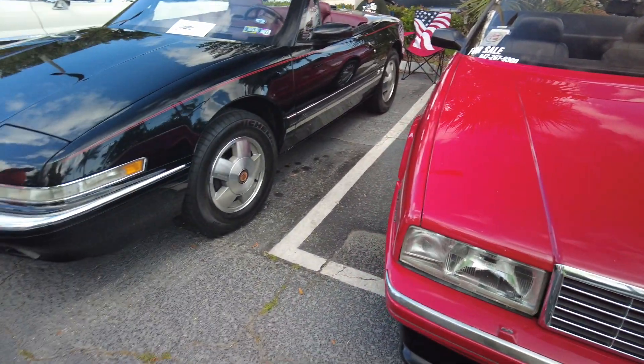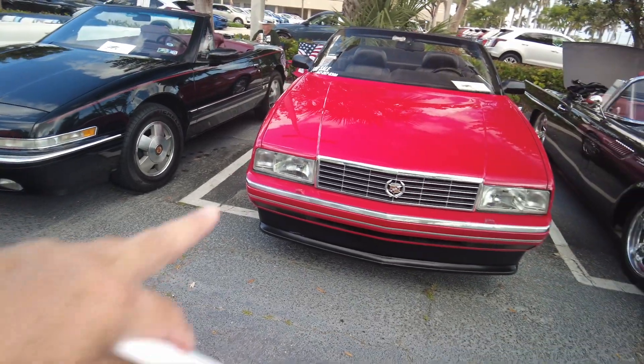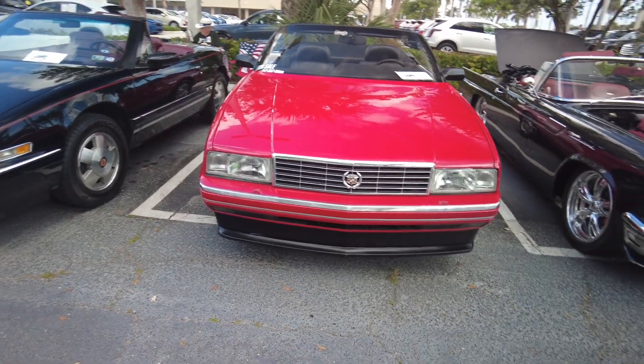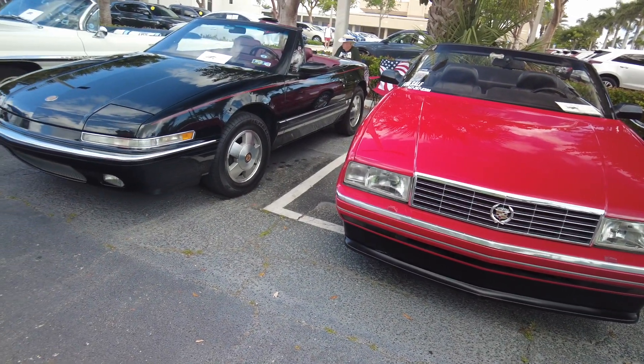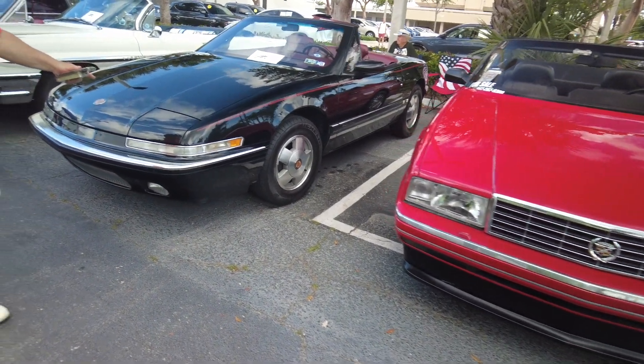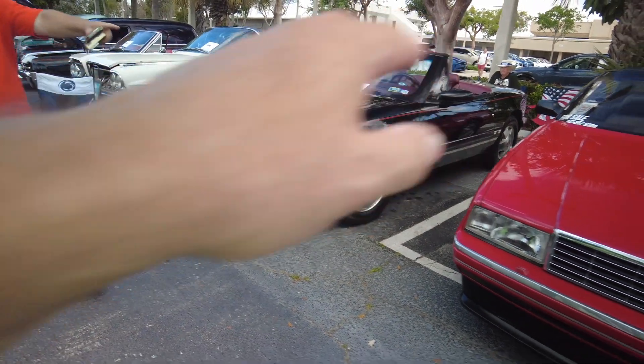How you doing? Excellent — '87, right? '87 and '93. This is a '93, right? '93. And do you know when they actually came out with these? We got '88 to '98. Oh, so you're right — so this came out first. No, that came out first.